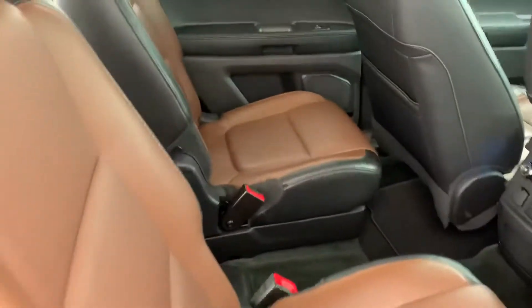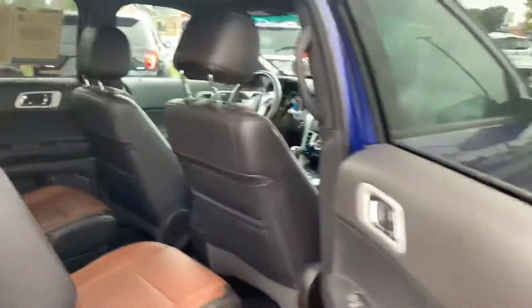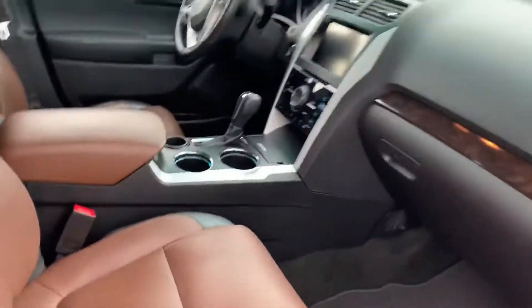It has the captain's chairs in the second row. It's got the black and brown saddle leather. It's got the blind spot system there. Sony upgraded sound system. Both power seats up front. Touch screen and everything. Of course, Bluetooth, all that fun stuff.